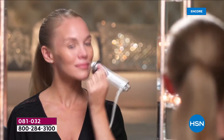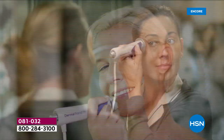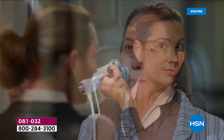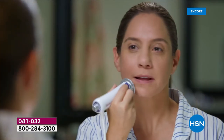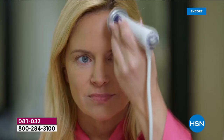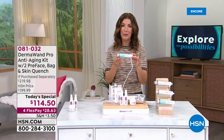I absolutely love this beauty tool and now you can have the power of Dermawand at home. For more than 20 years, in more than 60 countries, they've been improving the overall texture and tone of your skin, tightening the look of your skin, brightening the appearance of your skin tone, and improving your skin's elasticity. It's great for all skin types, all skin tones, and men love it too.